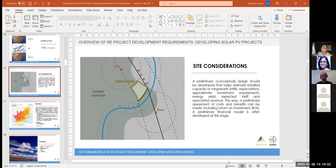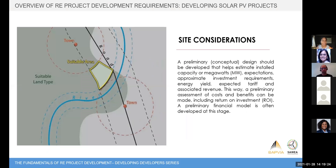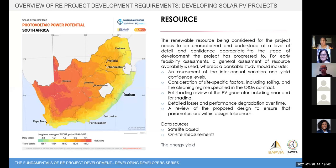On the resource: you need to understand how much energy you can produce from your site. Depending on what stage you're at in the development, there are different levels of detail and certainty required surrounding the resource. You go from the resource to what your energy yield will be on the project, and that feeds back into your revenue estimates. My colleagues will go into much more detail about how to do a full energy resource assessment.